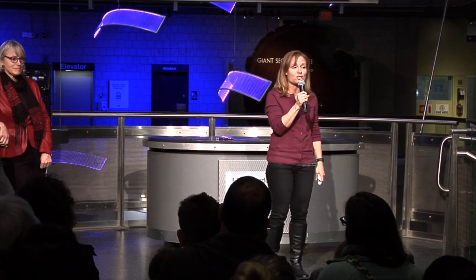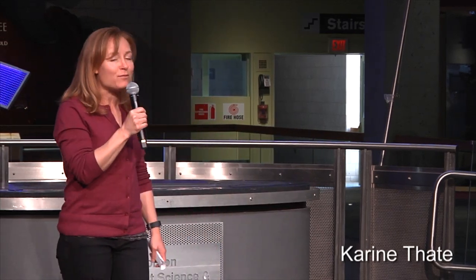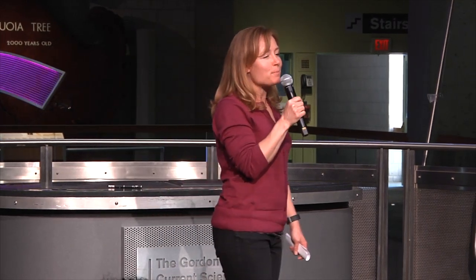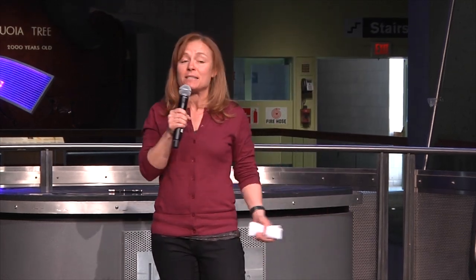We are so excited to kick off this special event with a special guest researcher from the Center for Brains, Minds, and Machines. Professor Nancy Kanwisher is an award-winning researcher and professor of cognitive neuroscience at MIT. Her research involves a special kind of brain imaging that helps identify what parts of the brain are involved in specific functions like identifying faces or places or processing language, and she studies how those parts of the brain work together to produce intelligence. Please help me welcome Professor Nancy Kanwisher to the stage.